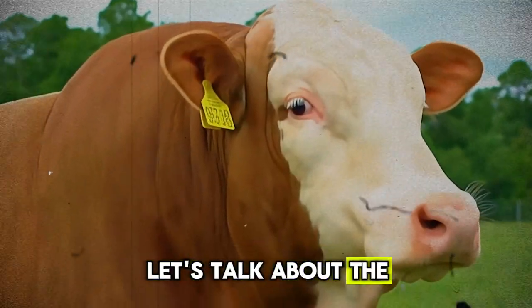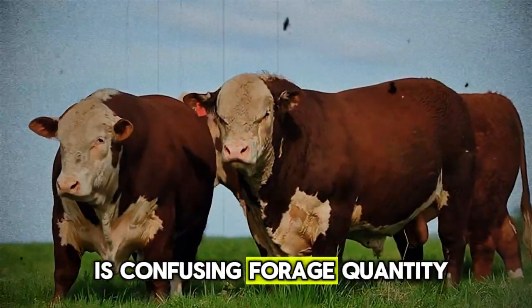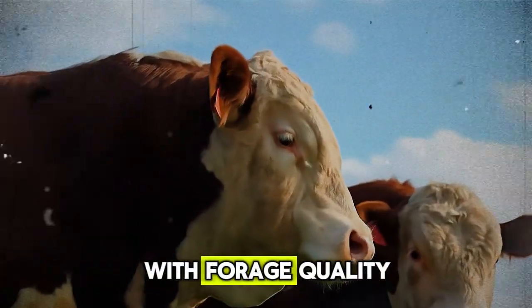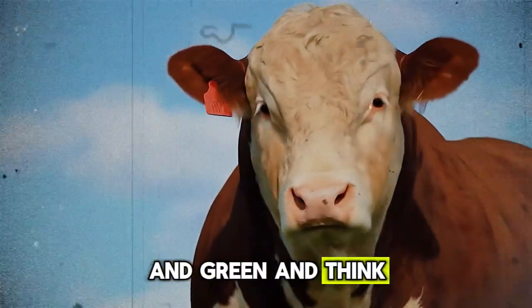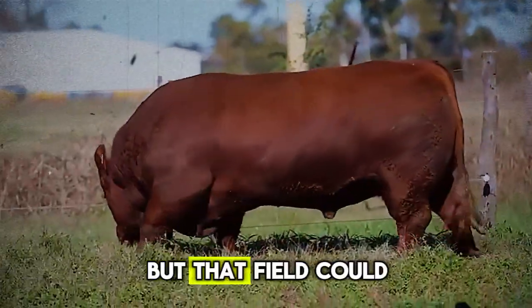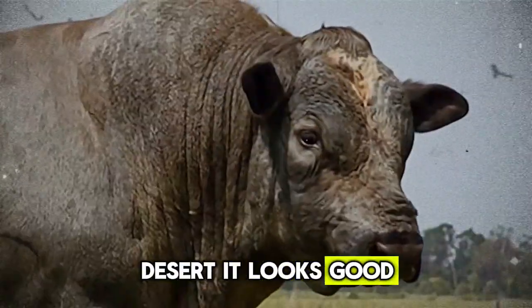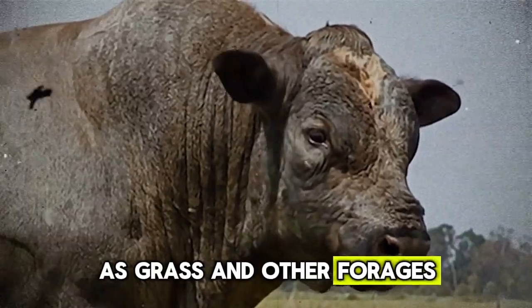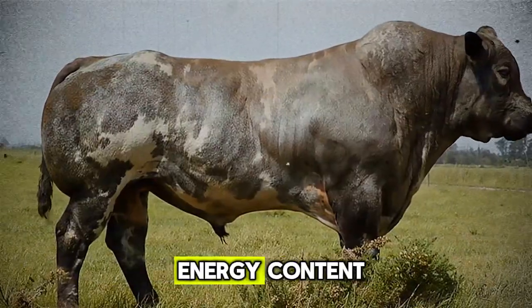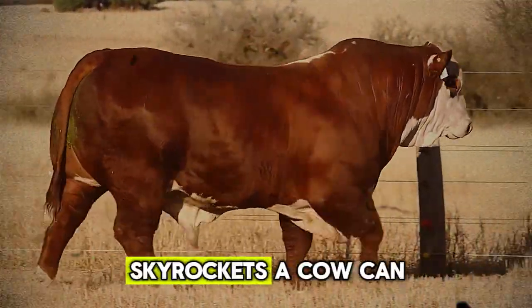Finally, let's talk about the biggest illusion on any ranch: the green pasture. Hidden error number five is confusing forage quantity with forage quality. You can look out over a field that is lush and green and think your cattle have it made, but that field could be what experts call a green desert — it looks good, but it's nutritionally empty. As grass and other forages mature, their protein and energy content plummet, while their indigestible fiber content skyrockets.